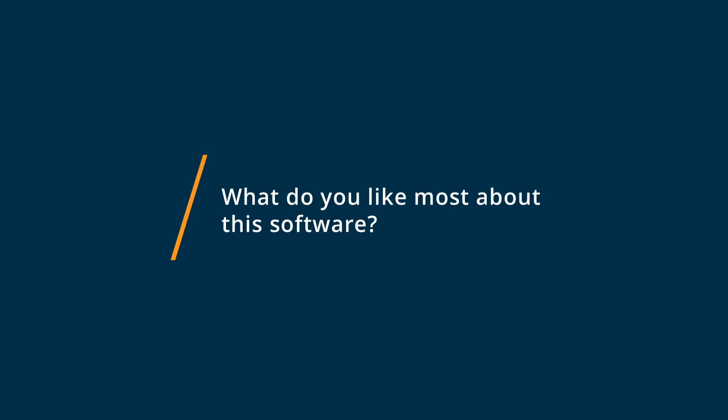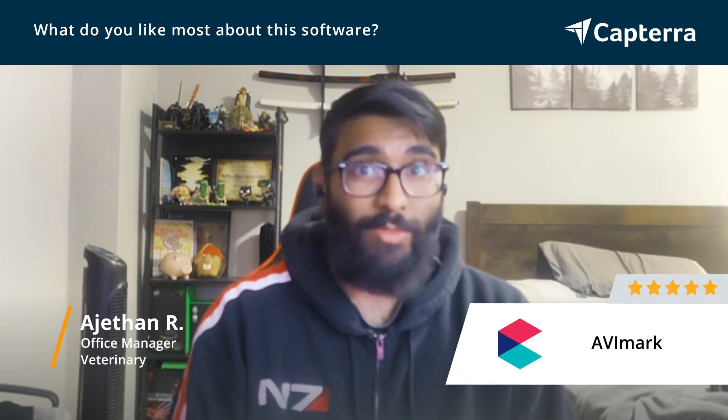What I really like about Avimark is its UI. Its user interface is so easy to use, very easy for onboarding new employees as well. Anybody is able to pick up Avimark within a day or two and really become fluent in it within the week that they're starting.